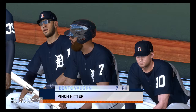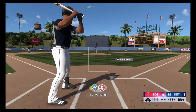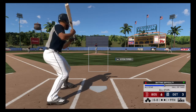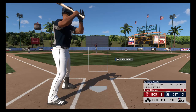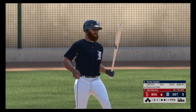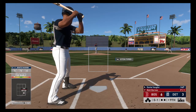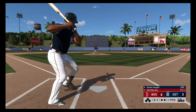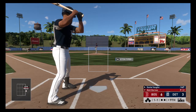It would appear we'll have a pinch hitter here to start things out in the bottom of the inning. Your attention please — pinch hitting for the Tigers, number seven, Dante Vaughn. First pitch hack in here and that's the first strike. He'll look at a fastball just off the black and it's even at one.